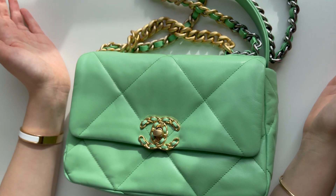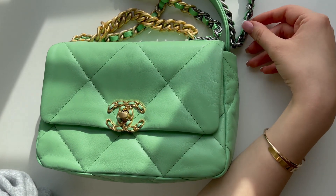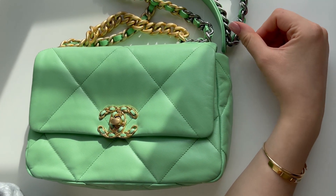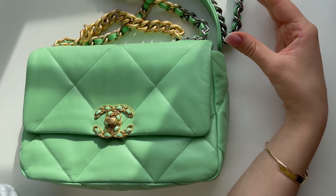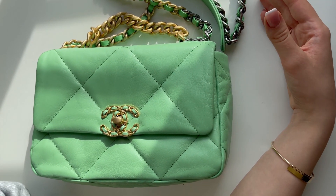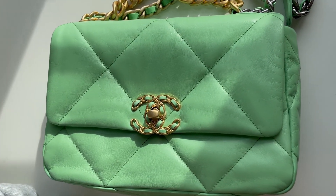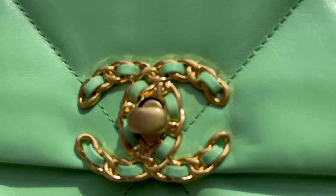For the Chanel 19 small, I think this is the perfect size if you're going to invest in one. Here's a fun fact you should know: it's called Chanel 19 because it was the last bag that Karl Lagerfeld designed, and he passed away in 2019. It's only been about one or two years since it first came out and it's already become a cult favorite.